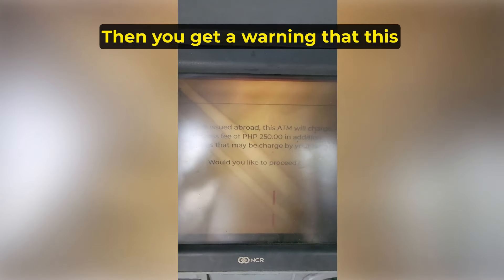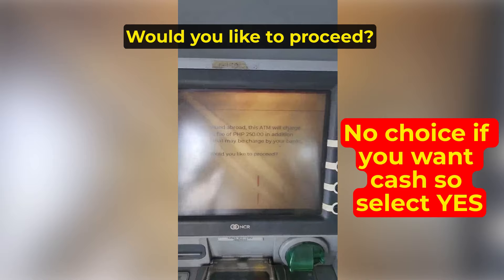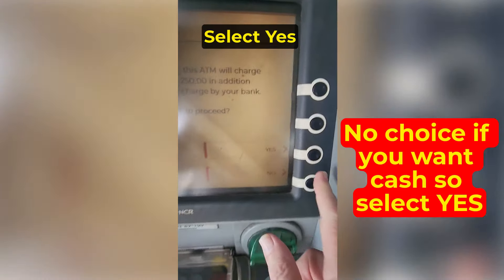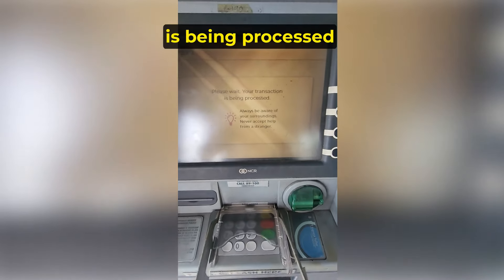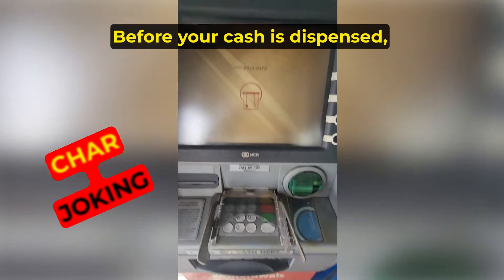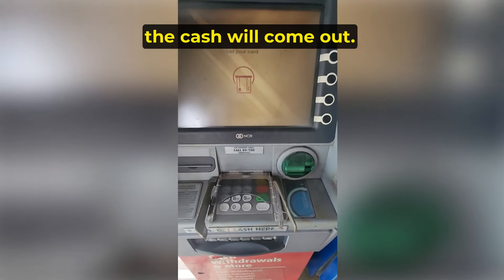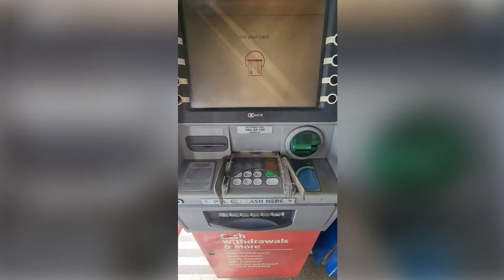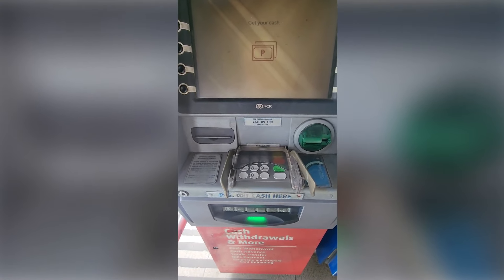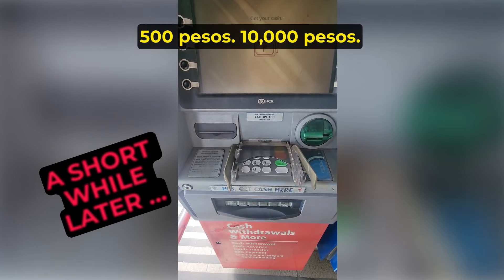Then you get a warning that this ATM will charge you a service fee of 250 pesos in addition to the service fees your bank will charge. As you will see, this did not happen. Would you like to proceed? Select Yes, and then it shows your transaction is being processed. Before your cash is dispensed, remove your card. After you pull out your card, the cash will come out — in this instance, 20 times 500 pesos, totaling 10,000 pesos.